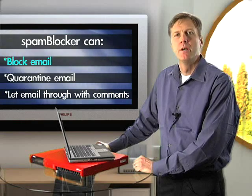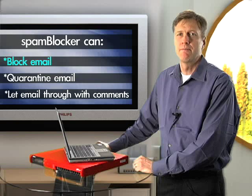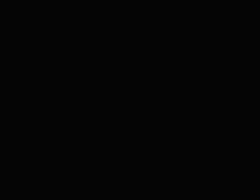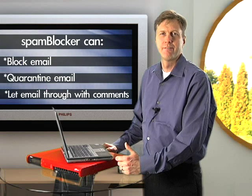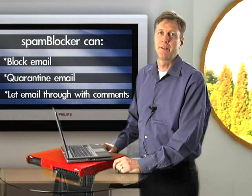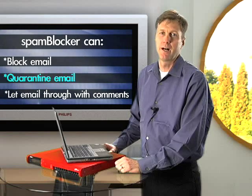Starting with blocking: when SpamBlocker receives an email that is confirmed spam, it can block it. When it drops spam, here's what you see — nothing. Why would you want to see anything? It's spam. That takes a bit of faith, so you might prefer to use the quarantine option.